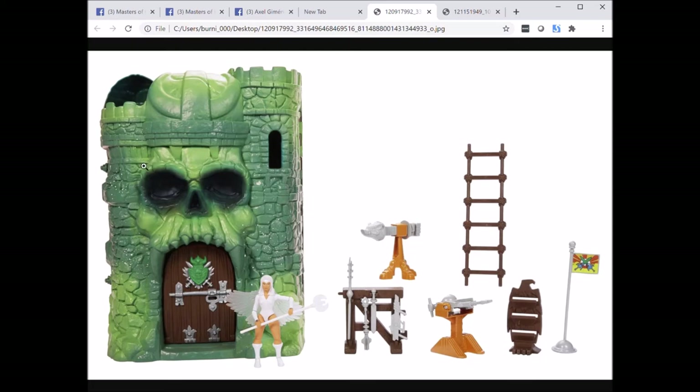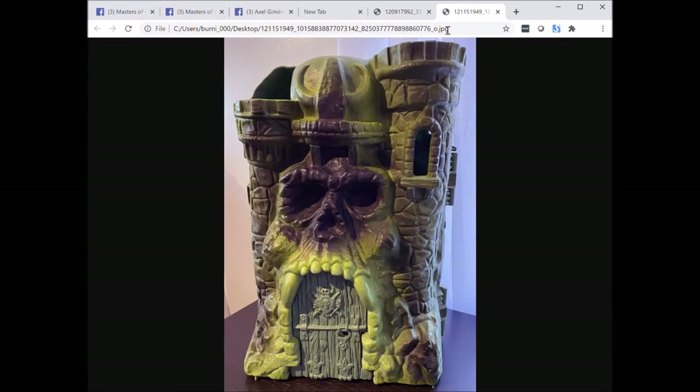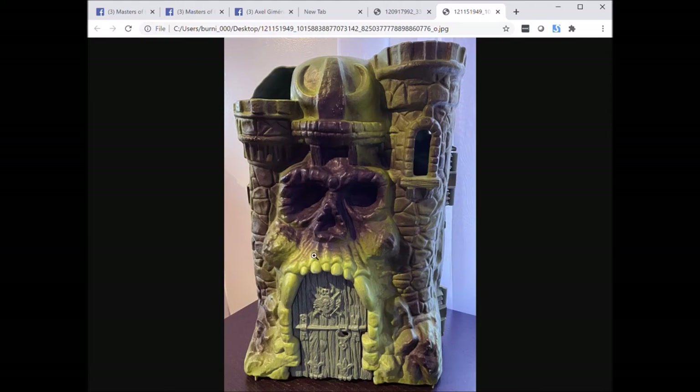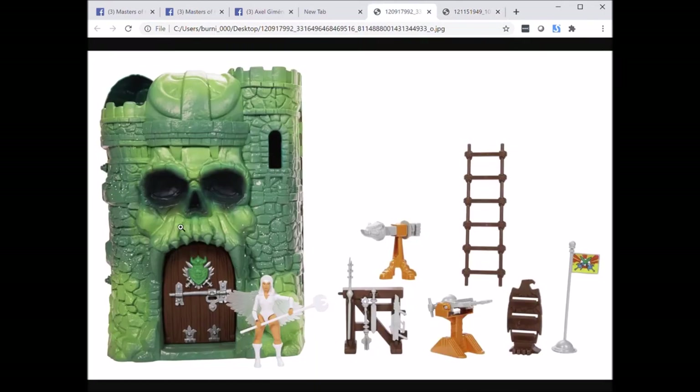The eyes are, in my opinion, just too big on the Origins castle — they look very nice on the vintage castle. The teeth are very different from the vintage castle; they're very pointy, which makes this look kind of like an impish demon skull, whereas on the vintage castle the teeth give it more of a gorilla skull, a giant monstrous proper-looking skull. I think the vintage version looks much better than what we're shown on the Origins castle.